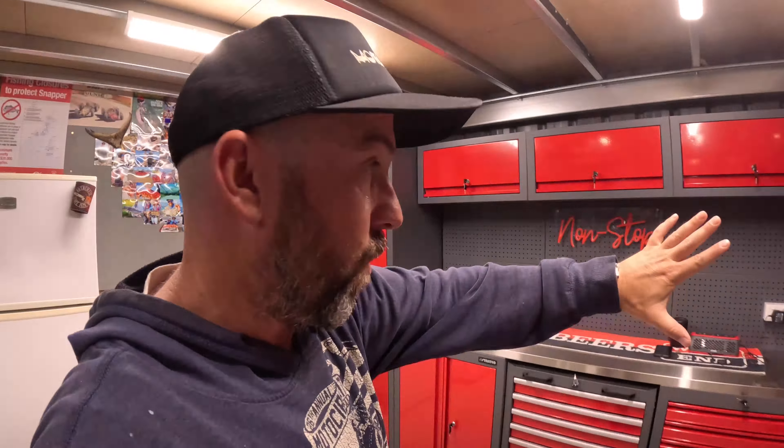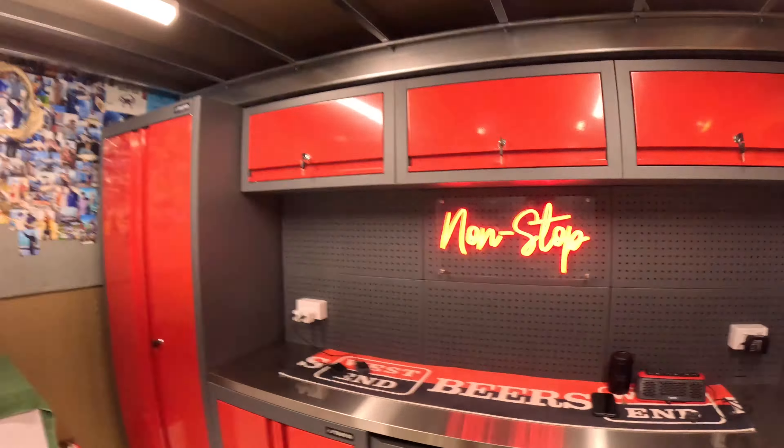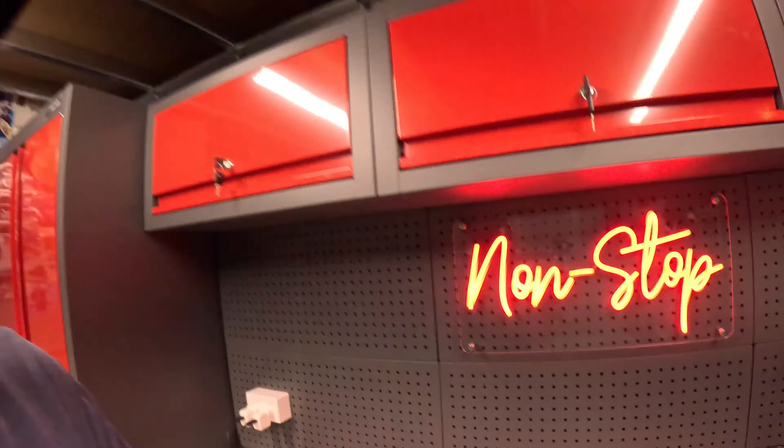After going through all that I just thought to myself I didn't share the most coolest thing about this shed — it finishes it off perfectly. Check this out: you would have seen it in the background when I was talking about the cabinetry — it's my Non-Stop neon sign. How good is that? So now when I'm out here mucking around and have that cranked in the background, it gets me pumped for the next adventure. Stay tuned guys, very excited about the next one to come.